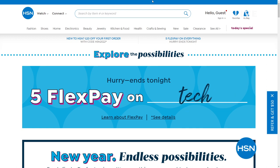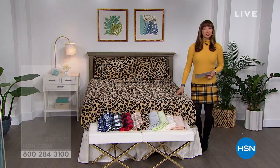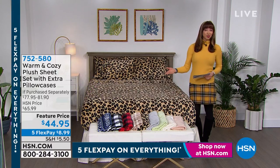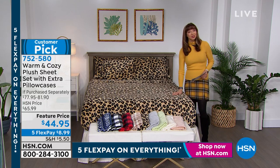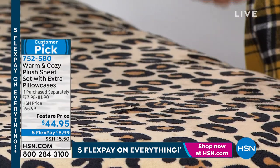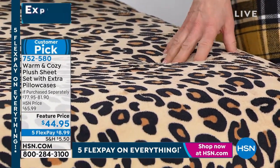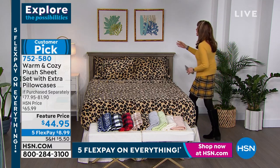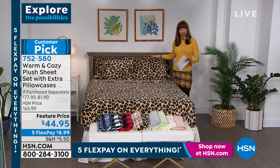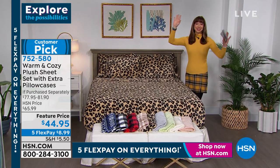We're going to do it with an exclusive brand here at HSN and the name kind of says it all — it is Warm and Cozy. If you could feel what I'm feeling, warm and cozy doesn't even begin to scratch the surface because it is so sumptuous and lovable. You just want to snuggle up like a little snug bug in a rug. This is the one with the extra pillowcases — normally a set of pillowcases would cost you around $15 to $20. This has that same plush category that we put in our blankets.